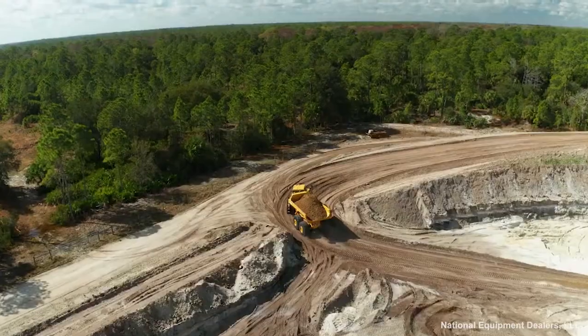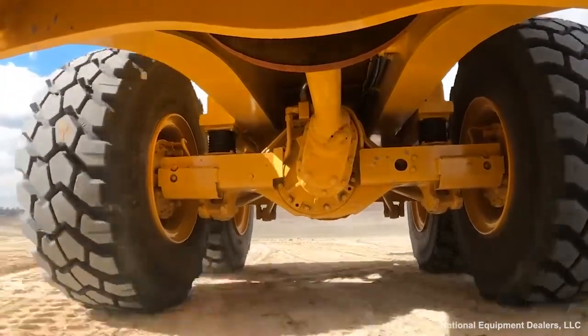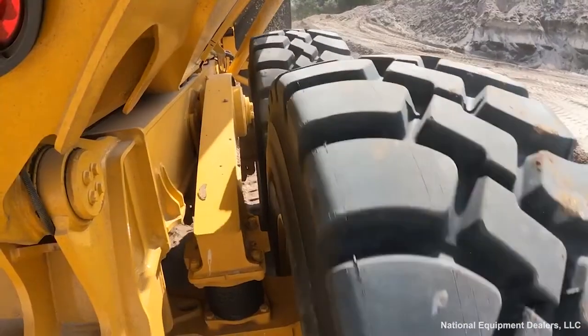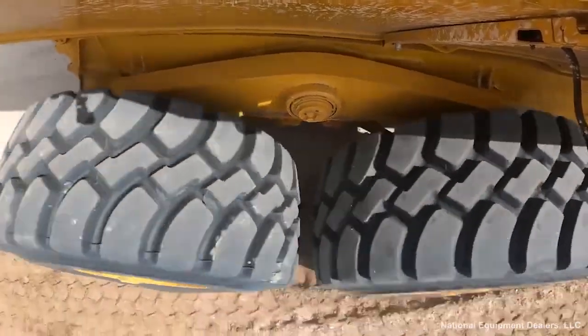Hydraulic cylinders pivot the whole tractor, and the trailer's wheels and front wheels follow along the same path. The ADT has a very low center of gravity, and along with the all-wheel drive, it can handle nearly any rough terrain.